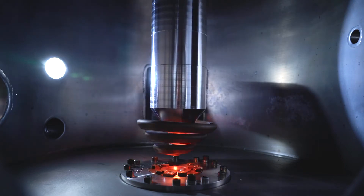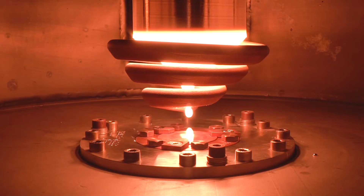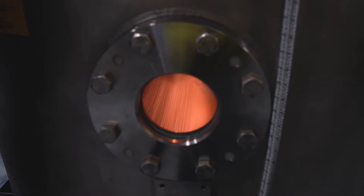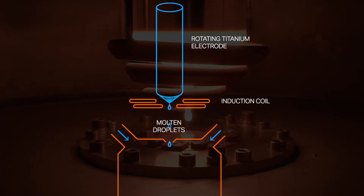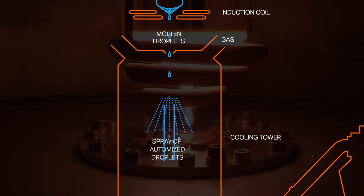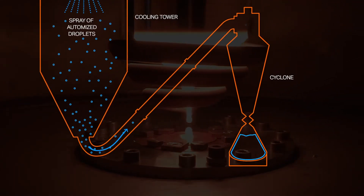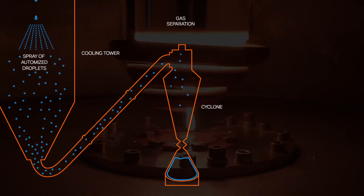Inside this chamber, titanium rods are brought to an induction coil, which heats the metal to its melting point. As the rod begins to drip, gas is sprayed at the molten metal, blasting it into an array of titanium droplets. The temperature of the metal drops drastically, and as the droplets cascade toward the bottom of the tower,